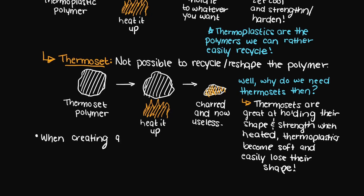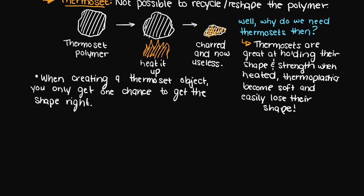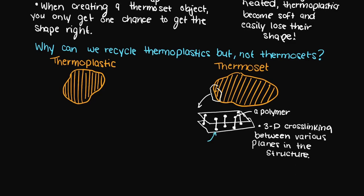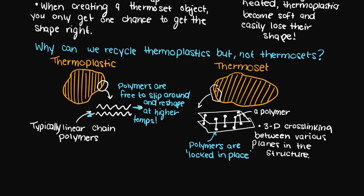Why do thermosets burn and char while thermoplastics can just be fine? This is because thermosets have 3D cross-linking of their polymers — the individual polymer molecules are essentially trapped in place and cannot move at all. Whereas in thermoplastics, the polymers are typically linear chains, kind of like noodles, and they can just slip and slide around one another as needed. Let's go through a couple examples. Some common thermoplastics are polyethylene — which could be low density (like plastic bags in the superstore) or high density (found in containers for shampoo or conditioner).